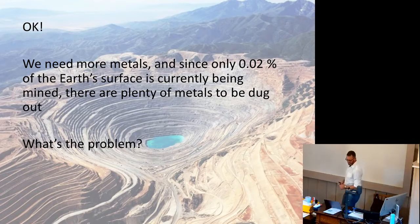We know that 0.02% of the earth's surface is currently being mined and there are plenty of metals out there. What we need to do is find those other deposits. Unfortunately, there are always inevitably problems.